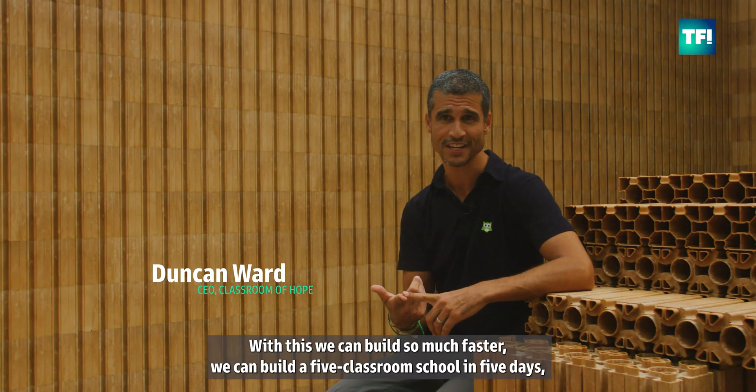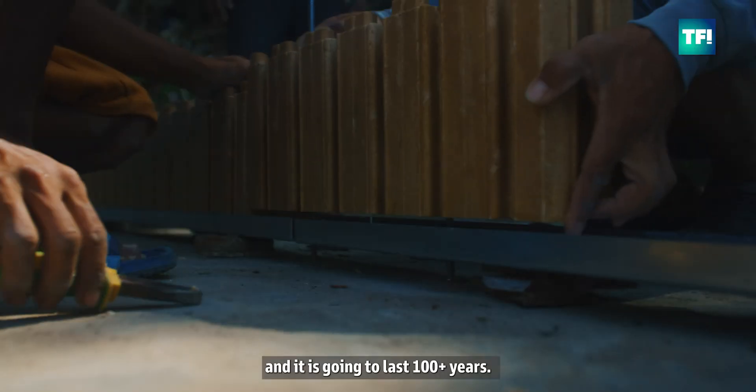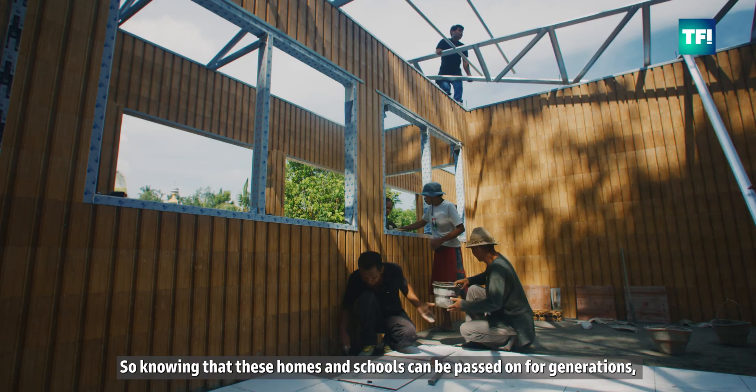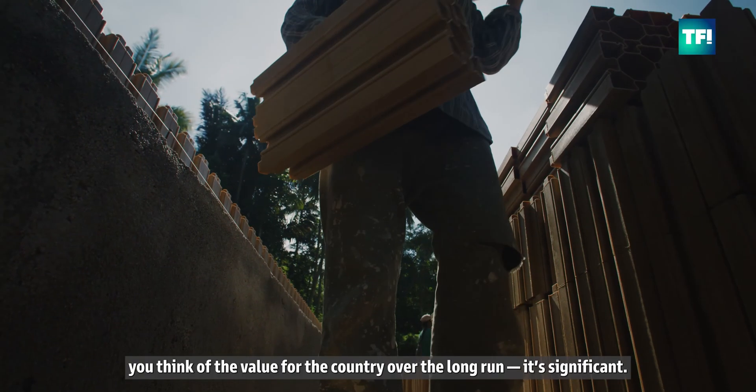We can build a five-classroom school in five days, and it's going to last 100 plus years. Knowing that these homes and schools can be passed on for generations, the value for the country over the long run is significant.